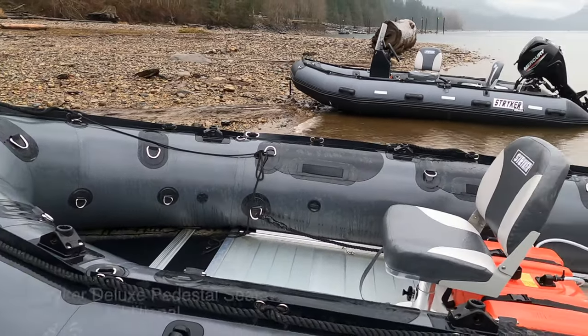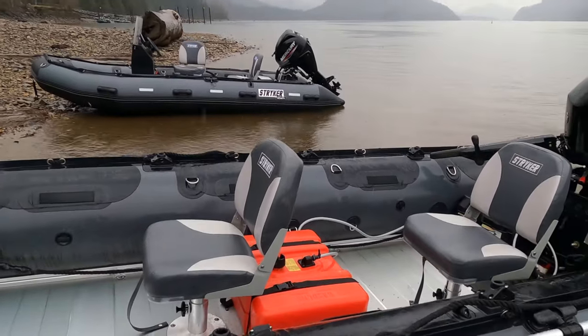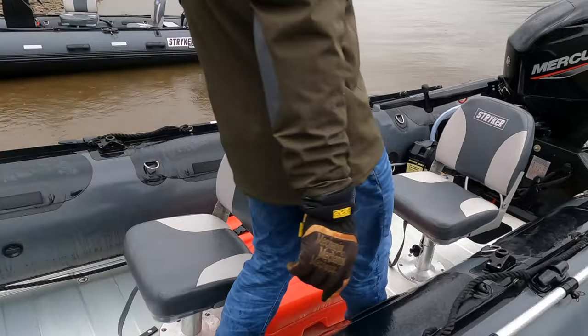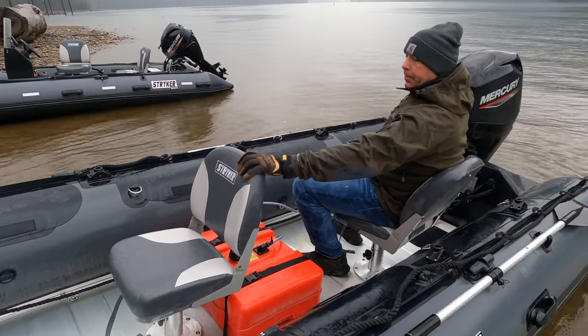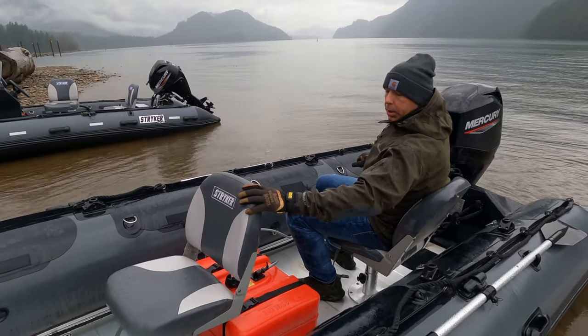We've added some seats in this boat — two of our striker pedestal seats, and one in the back here for the operator, so the operator has a nice comfortable spot to run the boat, and another one for the passenger.